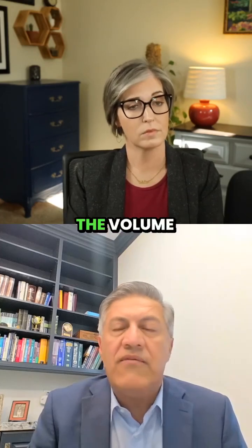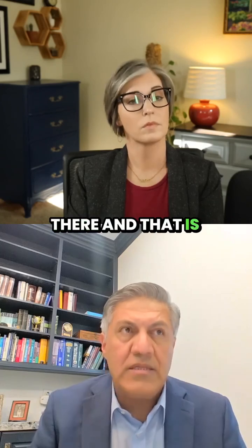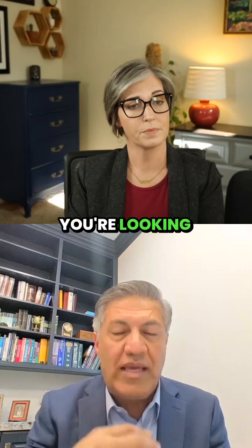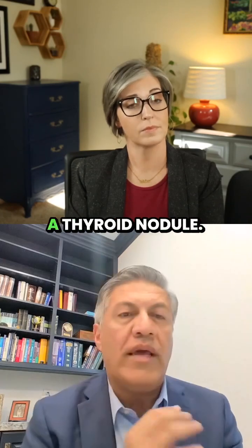Not only that, the volume calculation is there, and that is based on the actual volume of the object that you're looking at, whether it is a thyroid lobe or a thyroid nodule.